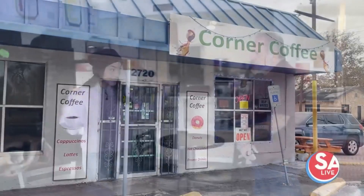Now a girl from the south side is happy to be here, featuring a spot here on the south side. So tell me about Corner Coffee and what should people know about it?